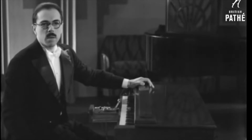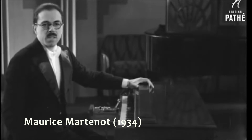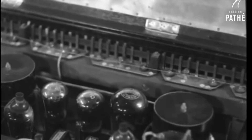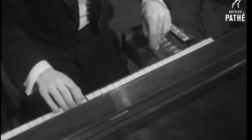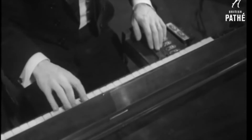Maurice Martenot experimented with this instrument during the 1920s and finally patented it in 1928. It's a real musical instrument without string or wind. The sound is produced electrically by means of radio valve, but it's not mechanical. It is a trumpet and echo — and bird, if you will.